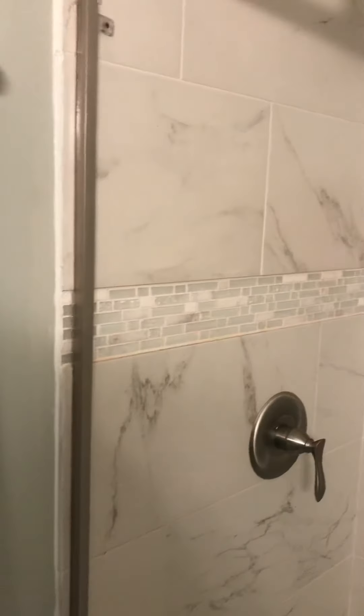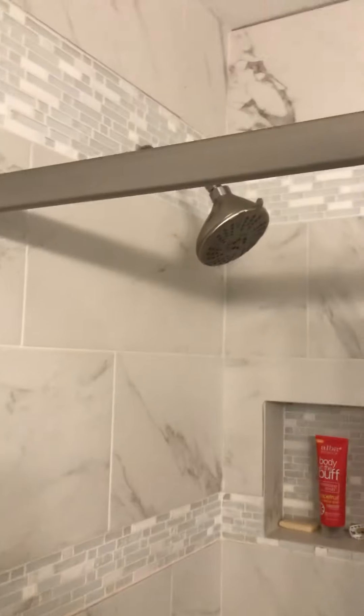Everything's coming with the house. Beautiful tile work. Satin nickel in here. Big shower with a double band of glass and marble tile. So pretty.